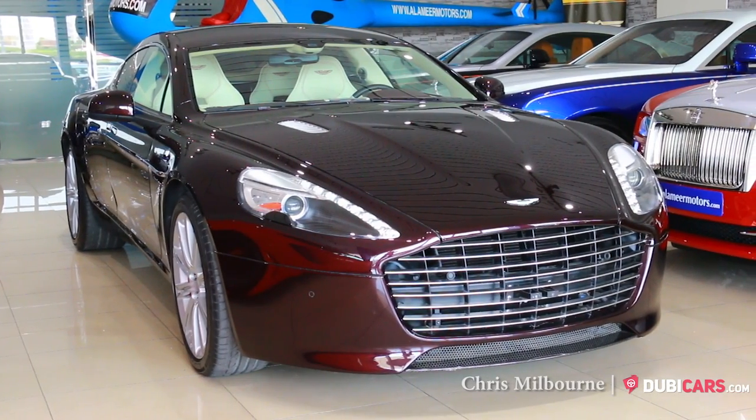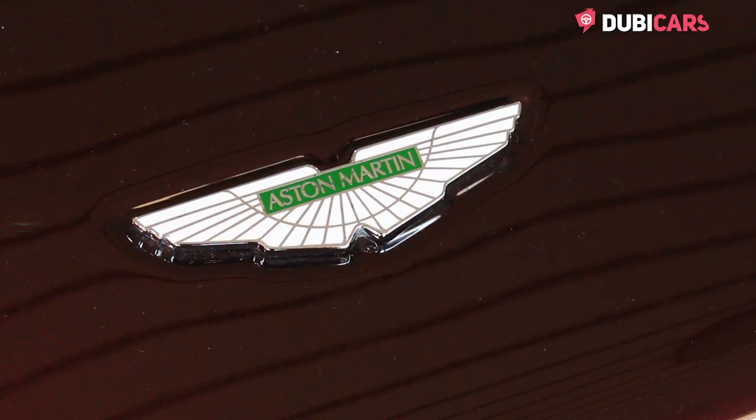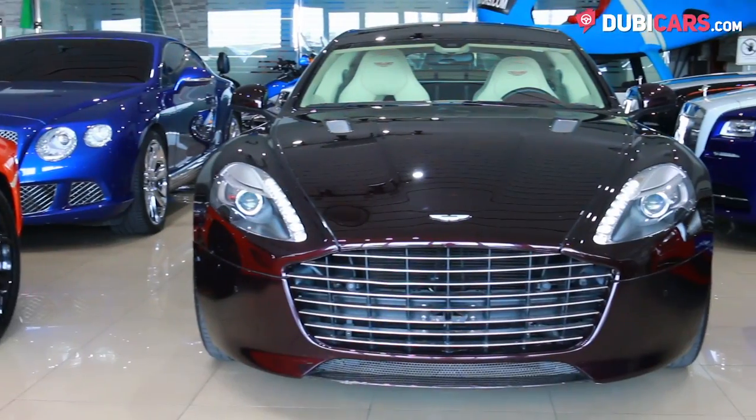Hello there, Chris here at 2bcast.com, and this is a 2014 Aston Martin Rapide S for sale at Alamir Motors.